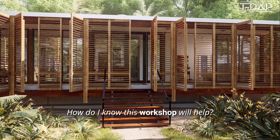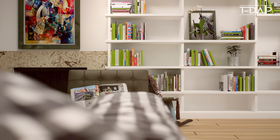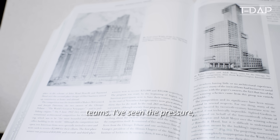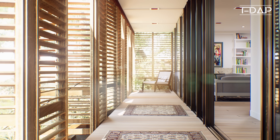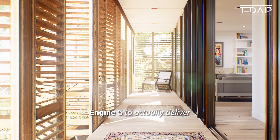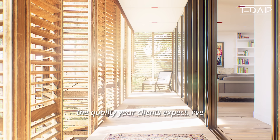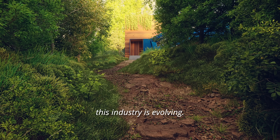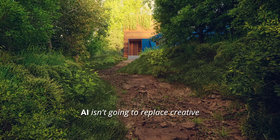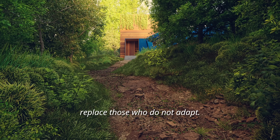How do I know this workshop will help? Because I know your reality. I've worked alongside world-class architects and archviz teams. I've seen the pressure, the impossible deadlines, and the struggle to get Unreal Engine 5 to actually deliver the quality your clients expect. I've also seen how quickly this industry is evolving. AI isn't going to replace creative professionals, but it will replace those who do not adapt.